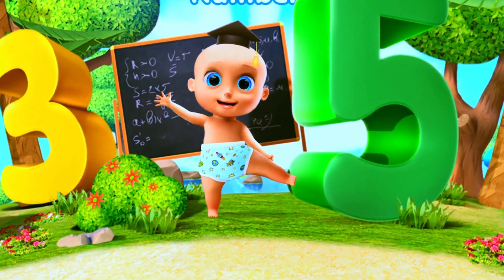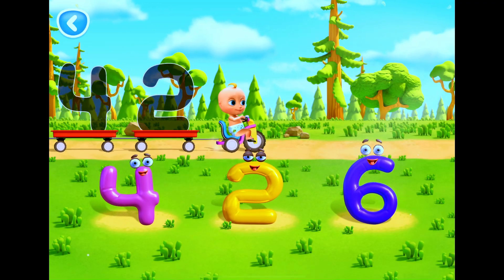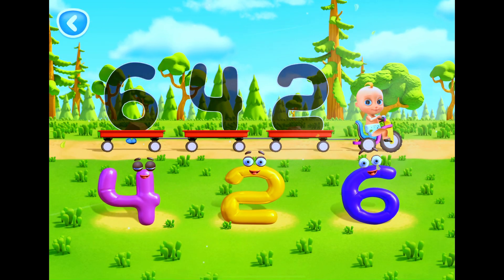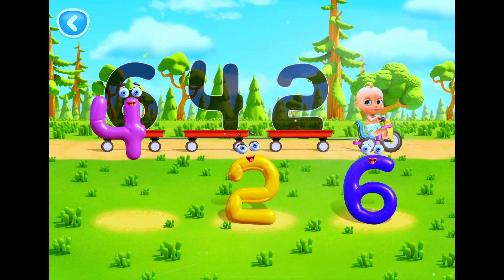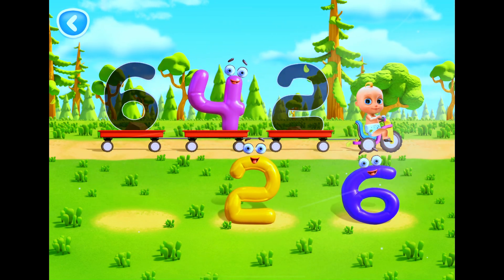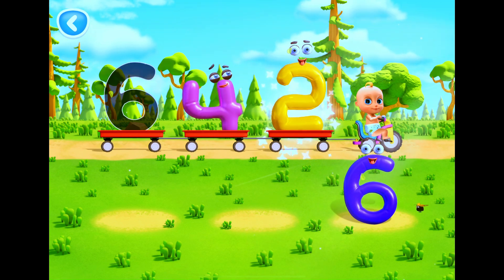Numbers. Let's help Johnny put numbers in the trailers. Move the number to its outline. Yes, that's four. Good for you.